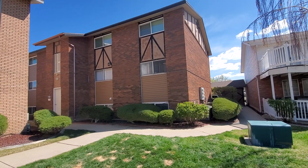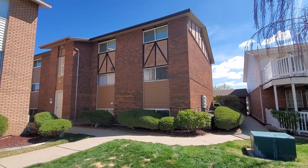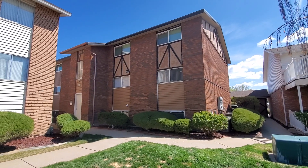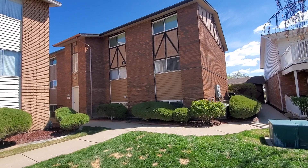We are here at 5545 South 2100 West in Roy, Utah, unit number three. This is a two bedroom, two bathroom condo with central air conditioning, covered parking, and a balcony.